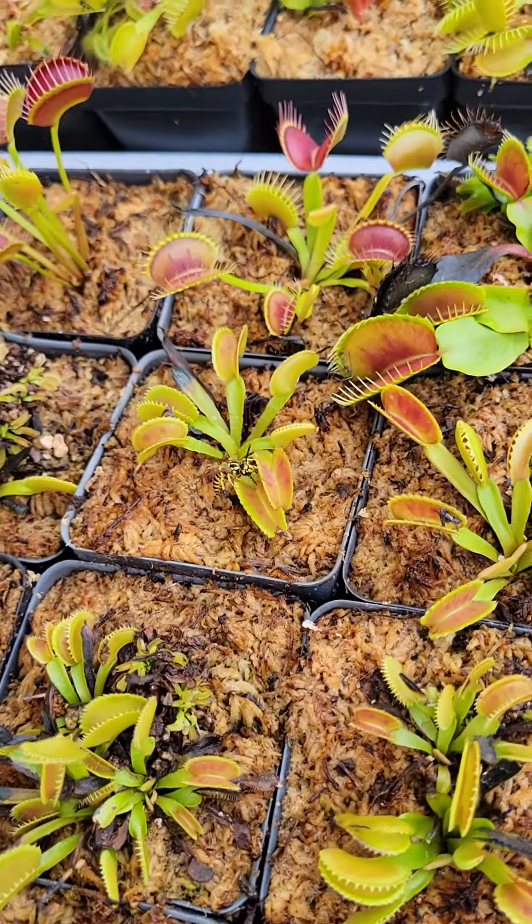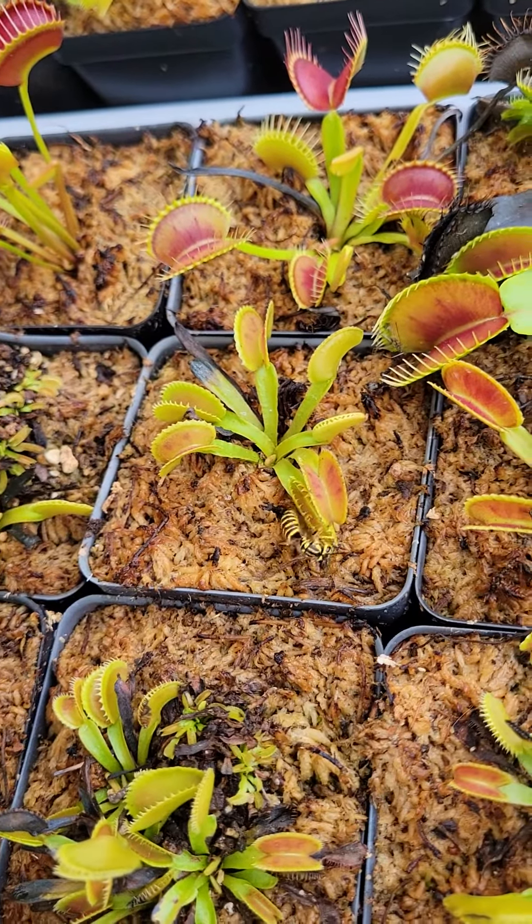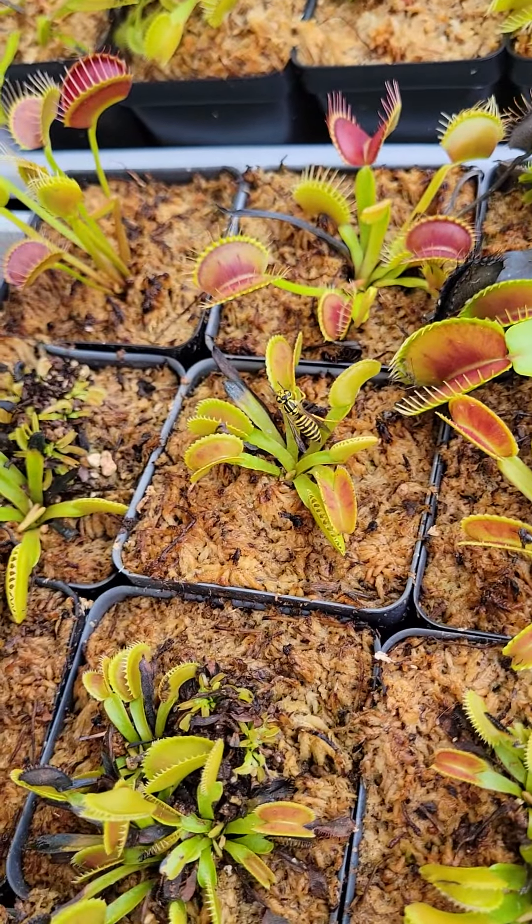There's a wasp over here trying to get in those flytraps. I wouldn't get too close. That looks like the ones that stink. Almost caught it. Come on, get into those bigger ones. Maybe we'll get a show.